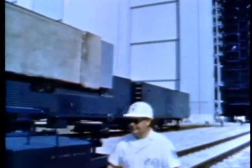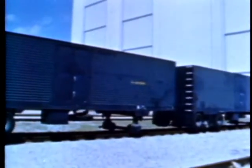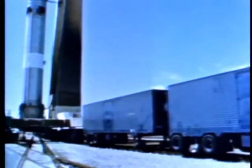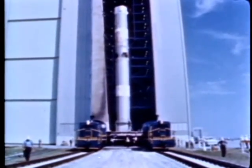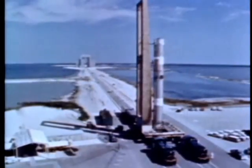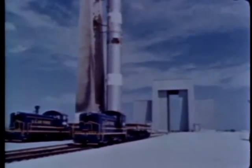Two aerospace ground equipment vans, AGE, are connected through special ducting to the transporter which moves the core vehicle from the building. The AGE is required for checkout and launch, and the van's electrical and mechanical equipment remains connected to the booster from assembly until launch. Two 800-horsepower locomotives move the vehicle. These engines, Korean War veterans, were refitted for their Titan III duty. They operate over the 19 miles of ITL tracks at speeds between one quarter of a mile and five miles an hour.